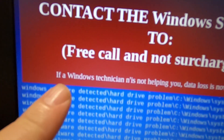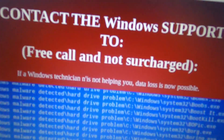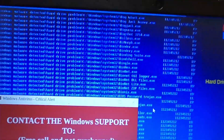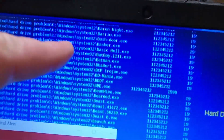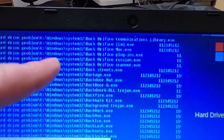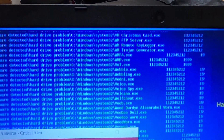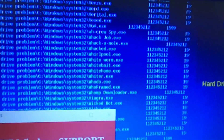Isn't that funny? And at the bottom it says "if a Windows technician is not helping you, data loss is now possible." What's really funny to me are these names — it looks like it's executing or scanning something. Some of these names are hilarious: badblood.exe, zap.exe, xanax.exe, vote.exe, virtual hacking machine.exe, viagra.exe.